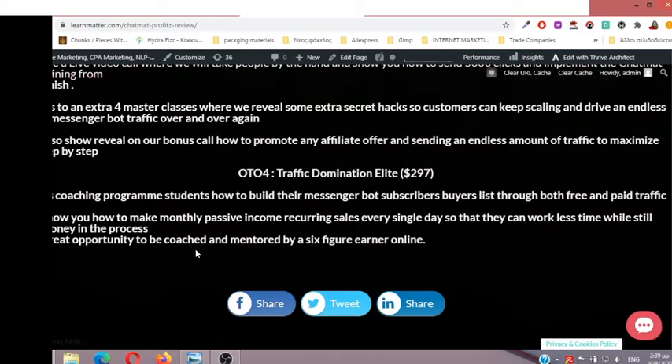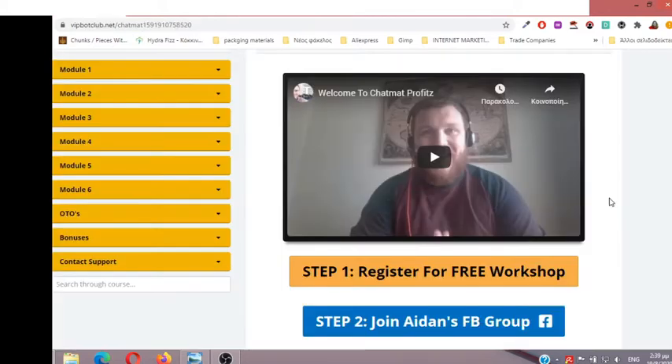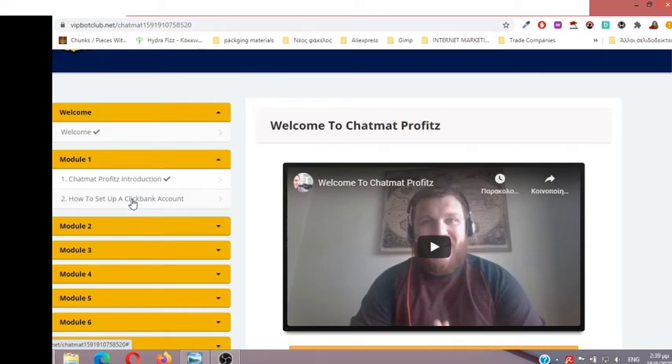Let's get inside the members area to see the modules and all the video training. The first video is the welcome video — Module 1: Chatmat Profits introduction, what this is all about, how to set up a ClickBank account if you don't have one. It's very easy, takes no more than two minutes, and is free to join. Module 2 covers how you will earn commissions, how you will build your messenger bot list and earn commissions at the same time, and how to get your affiliate link from Clickbank.